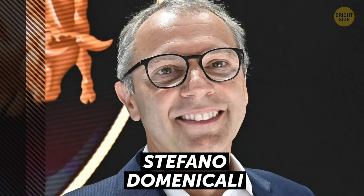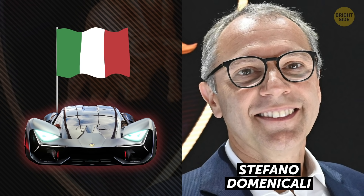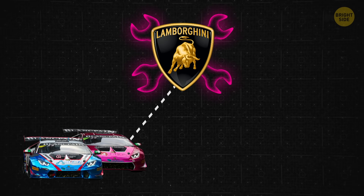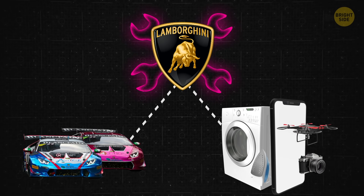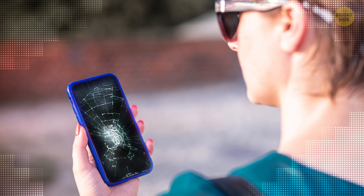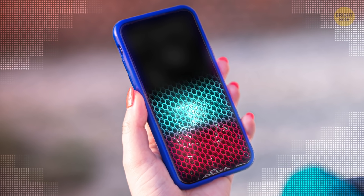The CEO of Lamborghini says the Terzo Millenio will allow the company to revolutionize the world of engineering, and he could be right. The self-repairing technology could rewrite the rules, not only for sports cars, but for all kinds of machines. Imagine what it would be like if all your gadgets and home appliances could automatically recover from wear and tear the same way your skin does.